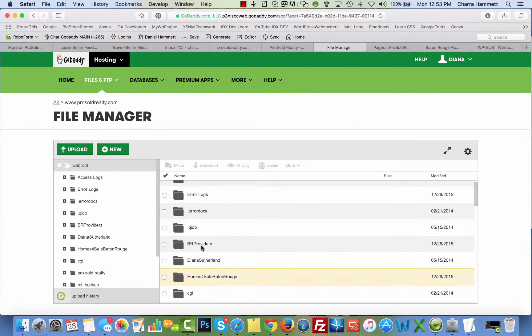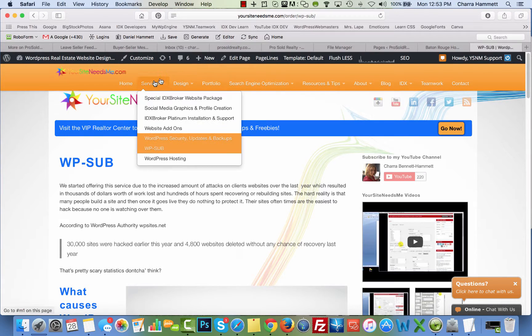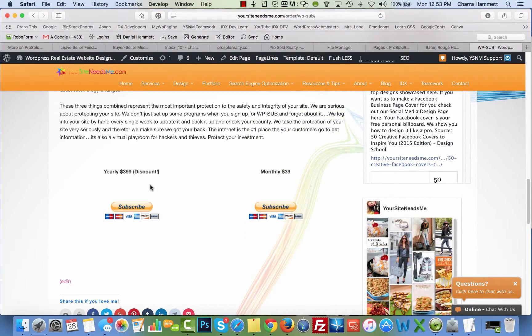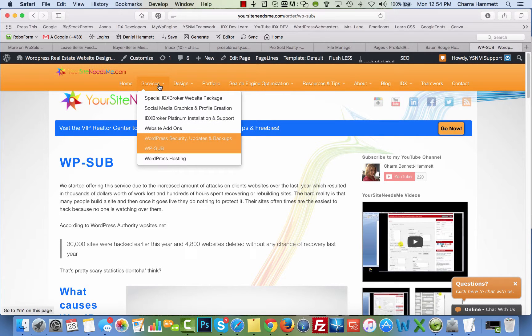Right now, not only has ProSold Realty been hacked but so have any other websites she has on this hosting — that's a bummer because those are other sites I don't cover. In this case, go to my website, yoursiteneeds.me, go to Services, and scroll down to 'WordPress Security Updates and Backups — WP Sub.' Click on that and you'll see what it is, what you get, and you can purchase it yearly or monthly. This is only for WordPress.